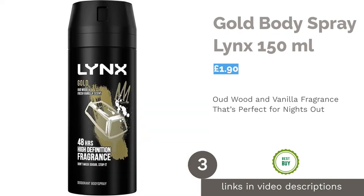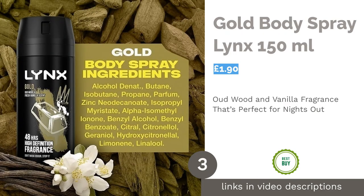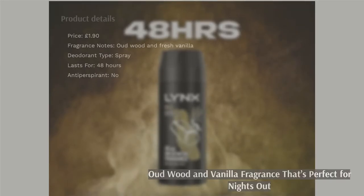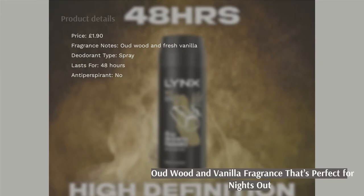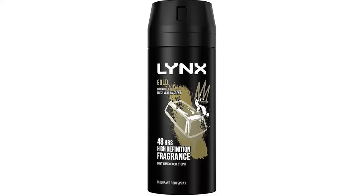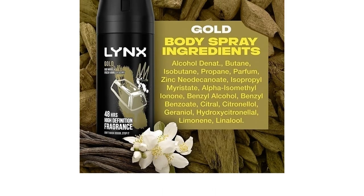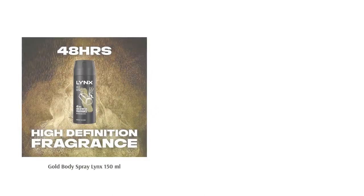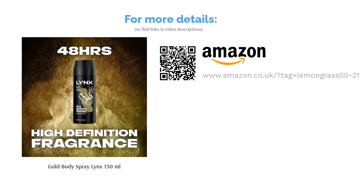The next product is Gold Body Spray Lynx 150ml. Lynx Gold is another classic fragrance that's been a staple for many years now. It's a popular option for those looking to smell irresistible on a night out, thanks to the combination of smoky oud, wood, and creamy vanilla. Oud wood perfumes are traditionally expensive, so this body spray is a great way to wear a luxury scent for a fraction of the price. You won't have any regrets about spraying this across your chest before heading out on the town.